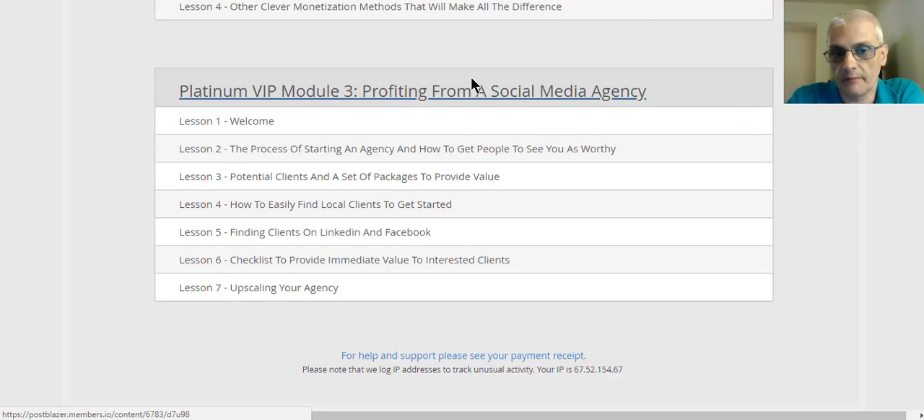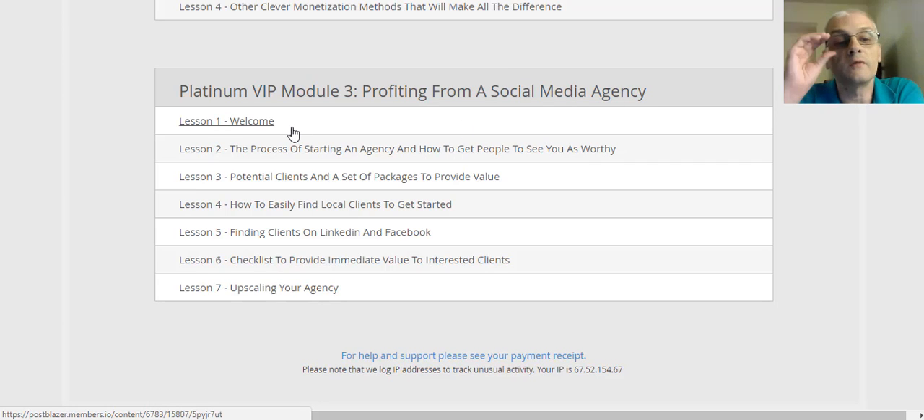Platinum VIP module number three is profiting from a social media agency. Lesson two covers the process of starting an agency and how to get people to see you as worthy — this is all about starting your own social media agency so you can actually do this for other people. Lesson three covers potential clients and a set of packages to provide value. Lesson four covers how to easily find local clients. Lesson five is finding clients on LinkedIn and Facebook. Lesson six is a checklist to provide immediate value to interested clients. And lesson seven is upscaling your agency.